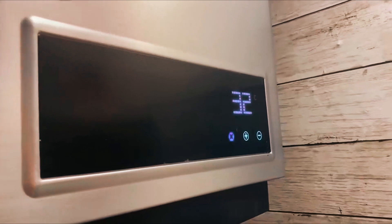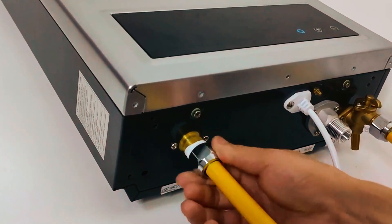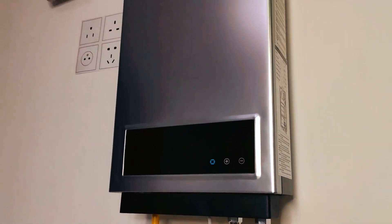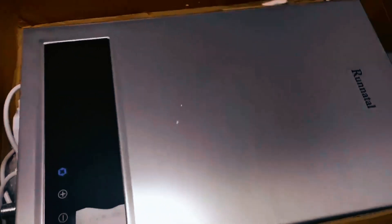Constructed from stainless steel and an oxygen-free copper water tank, this tankless heater is built to withstand high temperatures and resist corrosion, ensuring durability and longevity. Real-time power adjustment helps save up to 60% on propane gas costs, making it both economical and environmentally friendly.